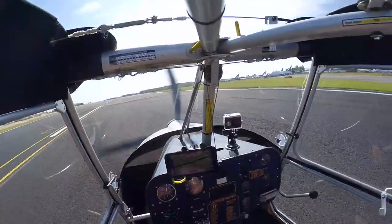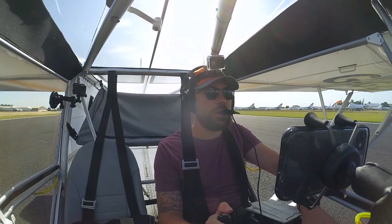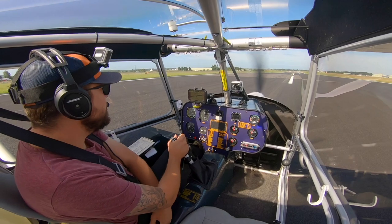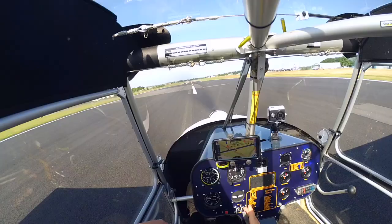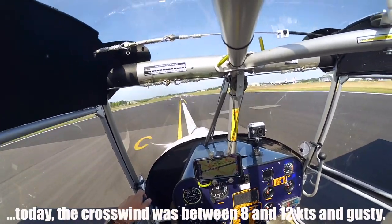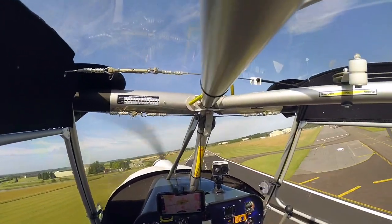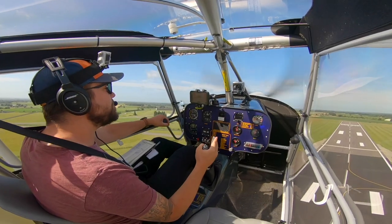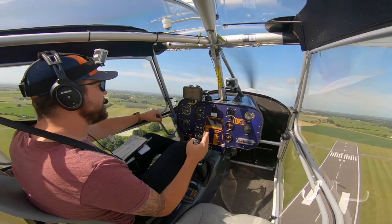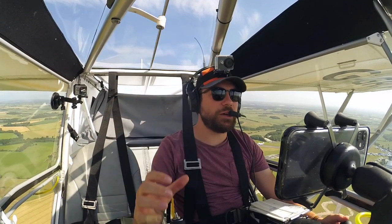So I've got the full corrective controls in — crosswind control, no flap. That is a crosswind! 200 feet. I would say flaps away, but don't need them. So that was full stick into wind pretty much, and I was still moving a bit to the right.